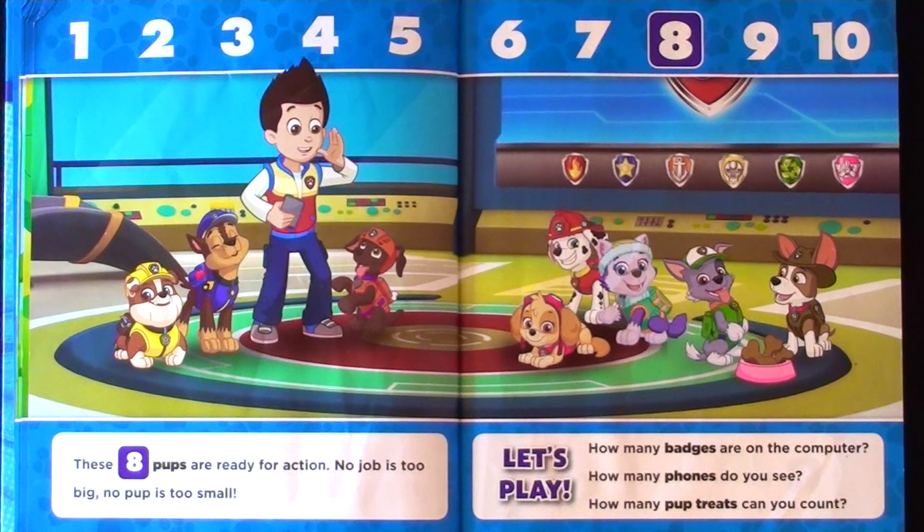These eight pups are ready for action. No job is too big. No pup is too small. How many badges are on the computer? How many phones do you see? How many pop treats can you count?